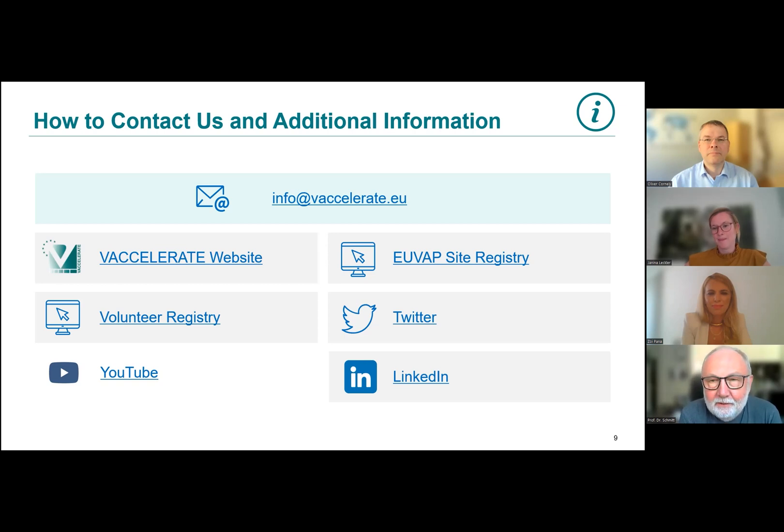What we learned today is that Vexcelerate is a pan-European academic platform to run clinical studies and research. We've heard two nice proof-of-concept examples, learned how it works, and that the goal is to have 250,000 volunteers registered. Do not hesitate to go on one of these sites and register — I will do so right after this. Thank you all for participating today. This was our Global HealthCast special on August 29th, 2022. You will find the PDF of the slides and links in the show notes. Please like, share, and leave your comments below. Thanks for joining us. I am Joe Schmidt. I am Janina Leckler. I am Zoe Pana. And I am Oliver Corneli. Bye bye.